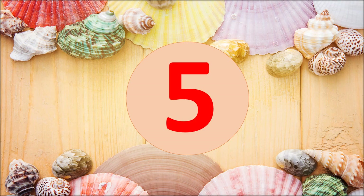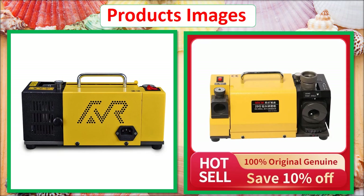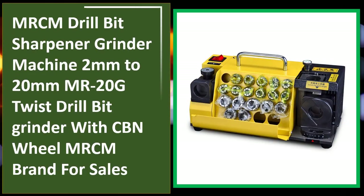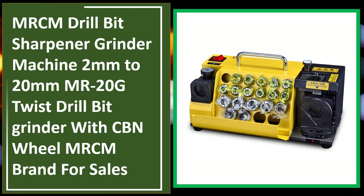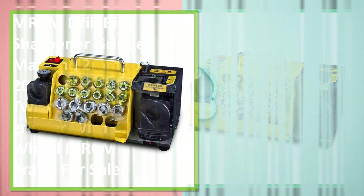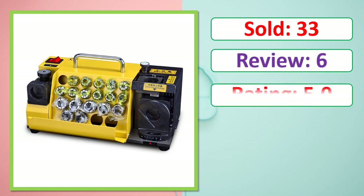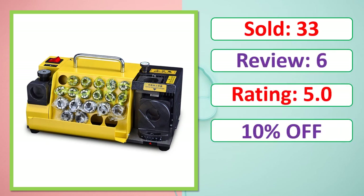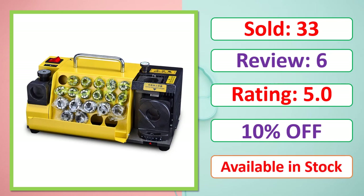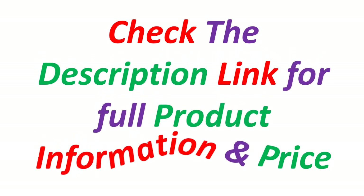At number 5. This is a best quality product. Sold, Review, Rating, Percent Off, Available in stock. Check the description link for full product information and price.